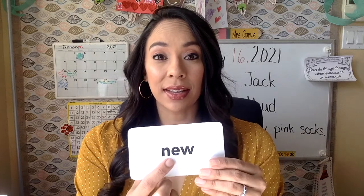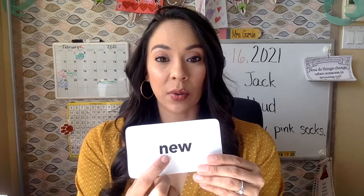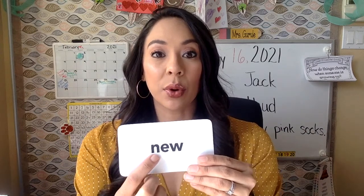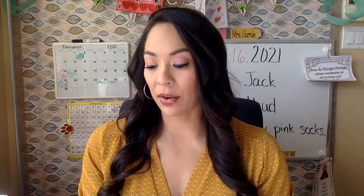And the word knew. E-W at the end of a word — even sometimes in the middle of a word — it says OO. And in the word knew, it says OO. So E-W says OO. N-E-W. Knew.